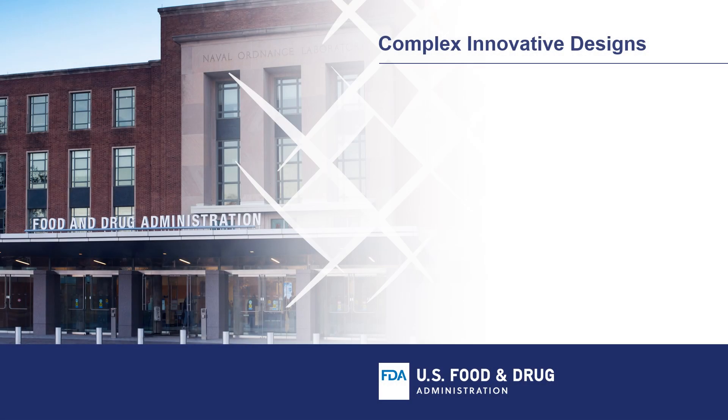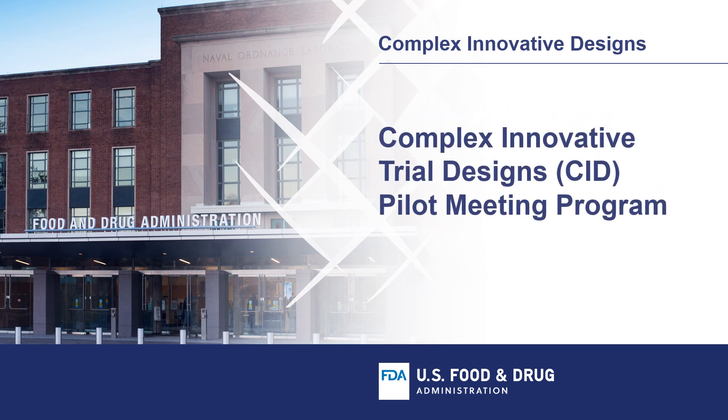Welcome to the U.S. Food and Drug Administration's presentation series on complex innovative trial designs, often referred to as CID. In this session, I'll discuss the CID pilot meeting program process. The landscape of drug development is evolving, and with this evolution, there is an increased need for novel clinical trial designs that allow greater efficiency in a range of therapeutic areas. To promote innovation, FDA has launched the CID pilot meeting program.